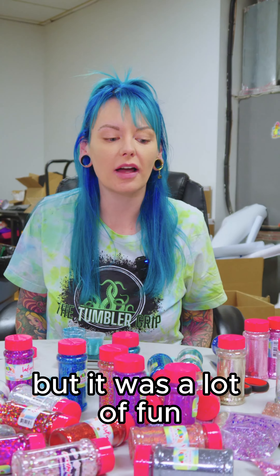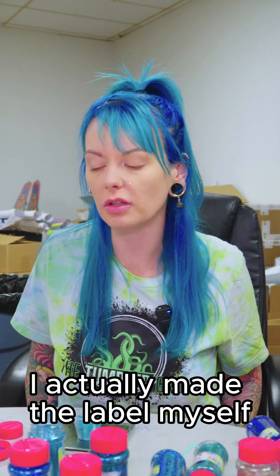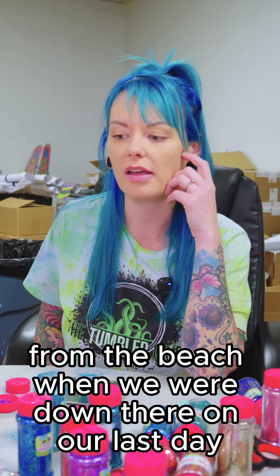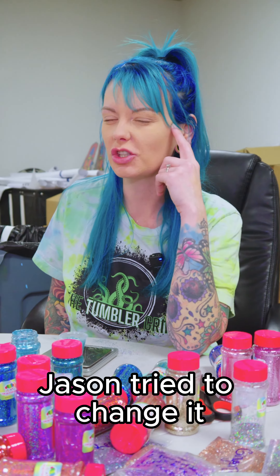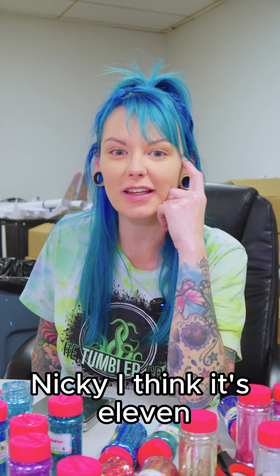Sarah will mix them all up and bottle them and label them and make the labels. It was a lot of hard work, but it was a lot of fun. So everyone came up with their own mix and then we mixed them in here. I actually made the label myself. The label for the Cancun collection is a sunset picture that Jen took from the beach when we were down there on our last day. And that was the first label that I made. Jason tried to change it, but I made him change it back. And we had the Cancun collection. And if you want to know how many ingredients are in Nudie Nikki, I think it's 11.